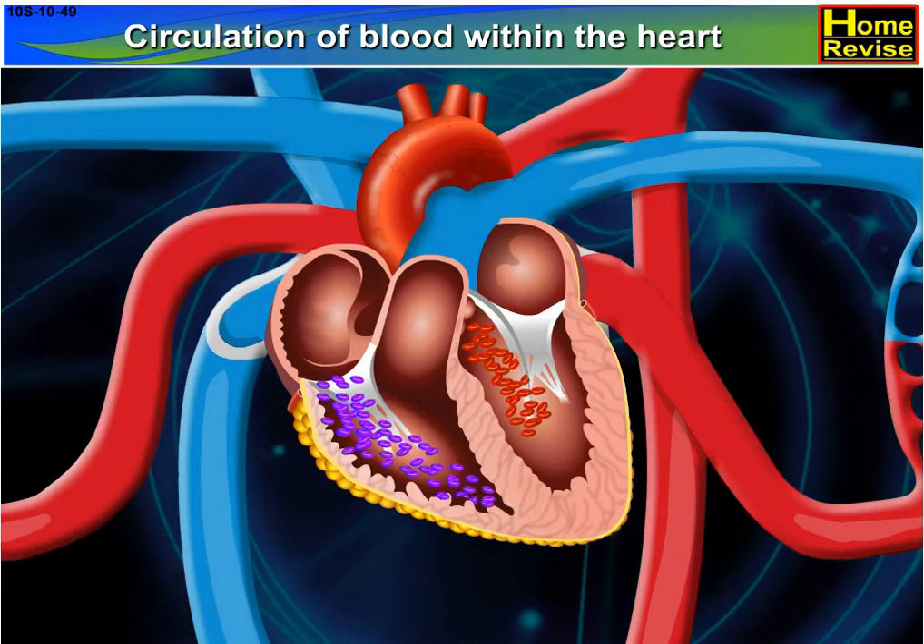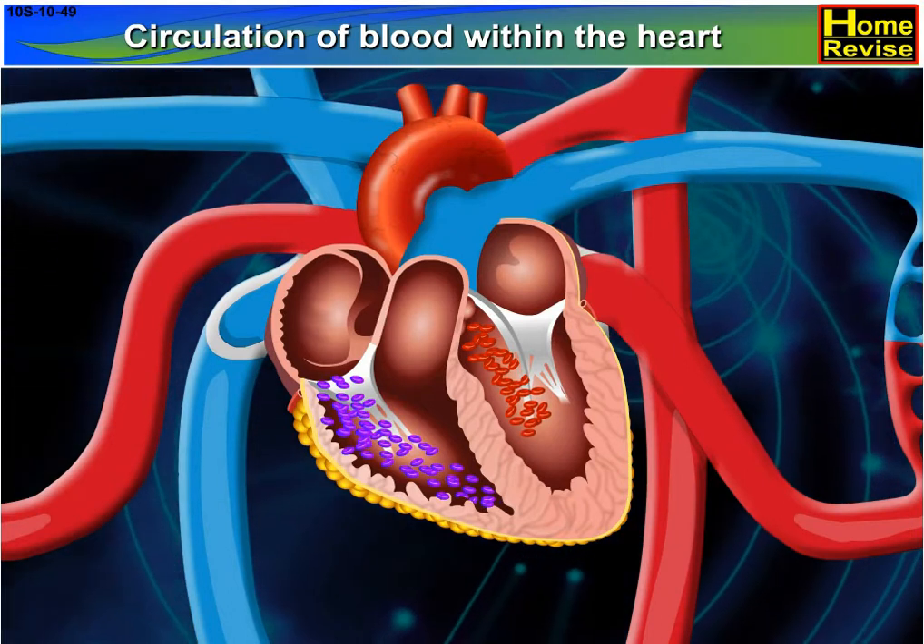Students, an important question can be asked based on this: explain the circulation of blood within the heart in detail.